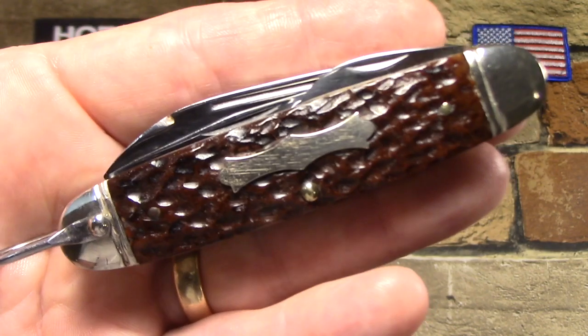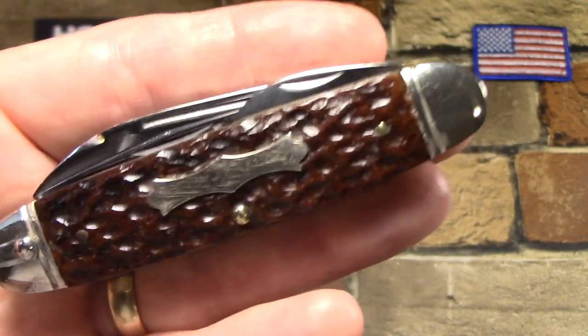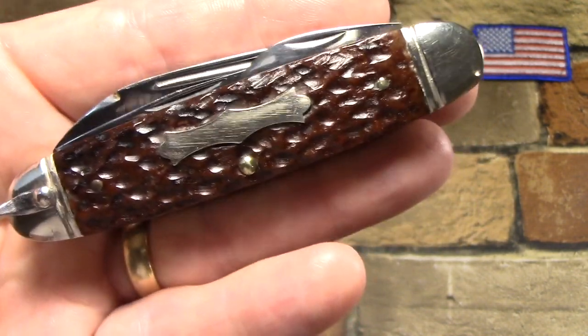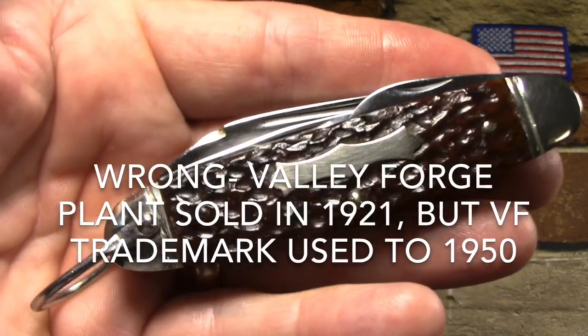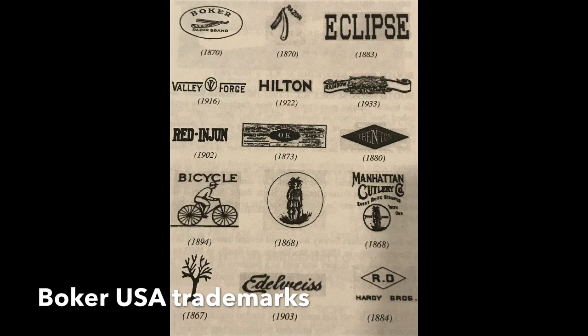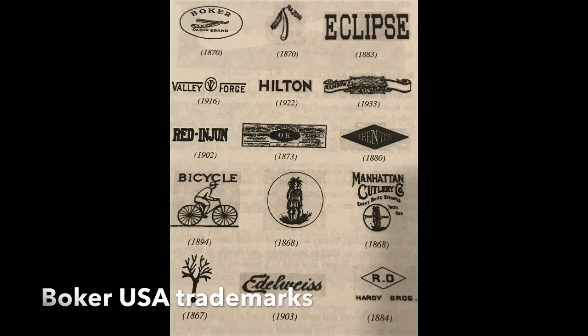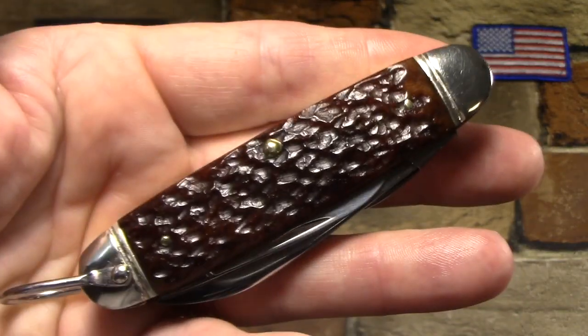I think around 1916 or 1917, they bought the Valley Forge Cutlery of Newark, New Jersey, and began making Boker USA knives at that plant. They made them there until about 1950, so this knife was probably made at the old Valley Forge plant. In 1969, Boker USA became part of J. Weiss & Sons of Maplewood, New Jersey. In 1978, they were bought by the Cooper Group Tool Manufacturing from North Carolina. In 1986, the company once again became part of Heinrich Boker of Germany, and now they're headquartered in Golden, Colorado. So that's a little background on Boker USA.